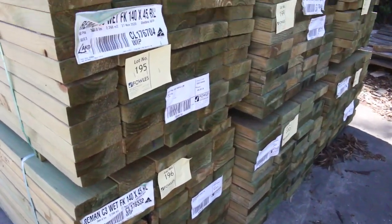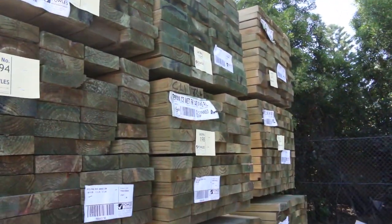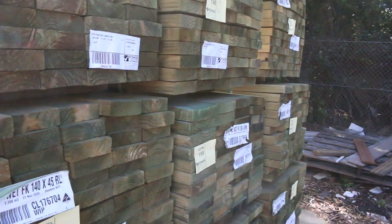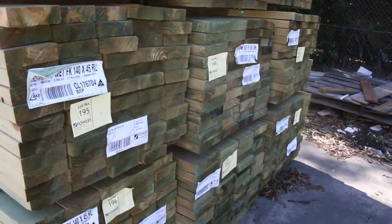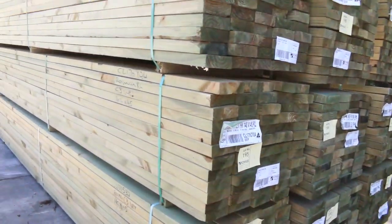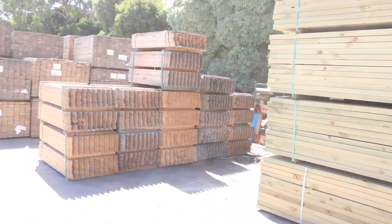Starting down the back of the yard here, we've had a nice load of long-length treated come in. Here we've got some 90x45 — there's a pack of six metres. Also got a fair few packs of 140x45, and also a few packs of 190x45 as well. So just arrived, that stock. Had a fair bit of stuff come in today actually.